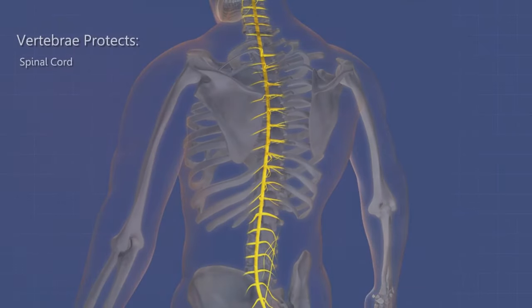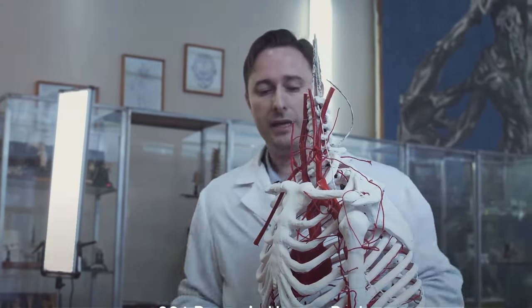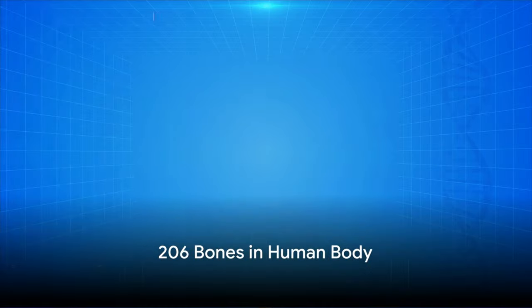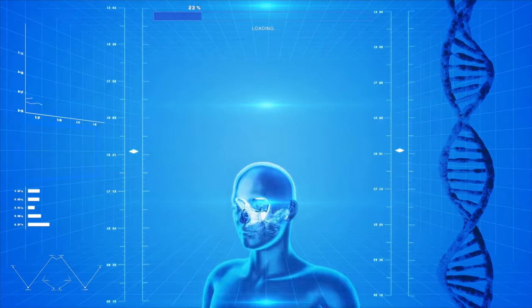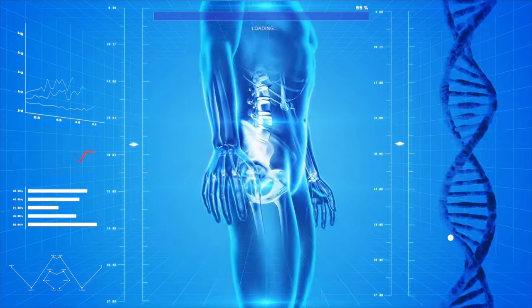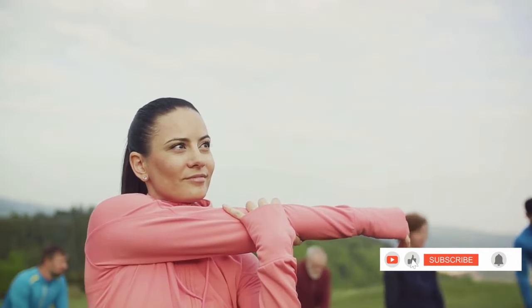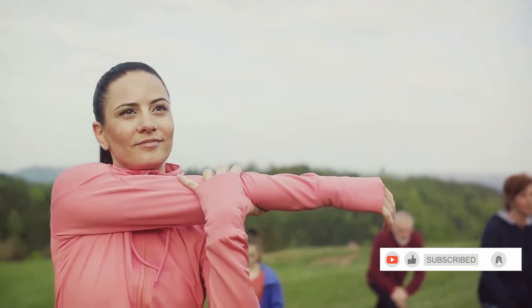We call the larger and more crucial bones in our skeleton the major bones. Now can you guess how many bones we have in total? It's around 206. These bones have two main jobs: they provide support and protection for our organs, and they enable movement by anchoring our muscles. So, are you ready to explore these life-saving structures we call bones?